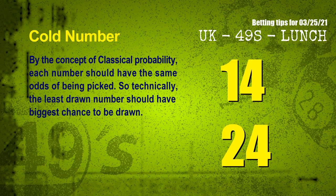In the end of this video, we have two more tips for you: cold numbers and overdue numbers. By the concept of classical probability, each number should have the same odds of being picked, so the least drawn number should have the biggest chance to be drawn. After counting thousands of results, the coldest two numbers for next draw are 14 and 24.